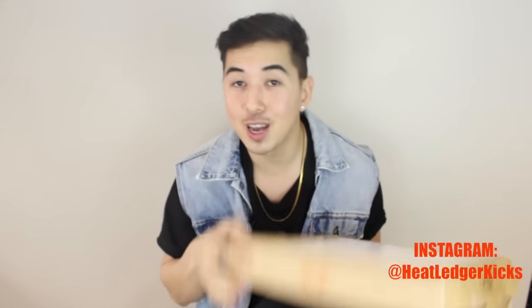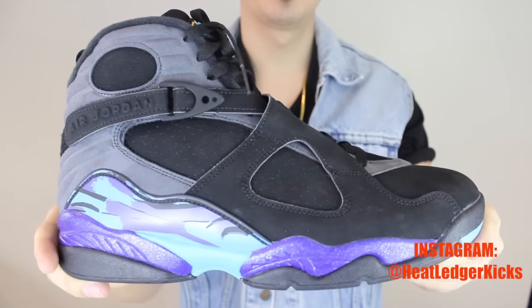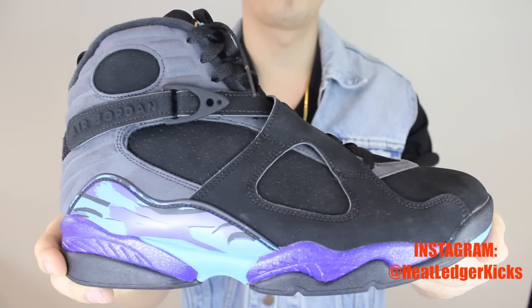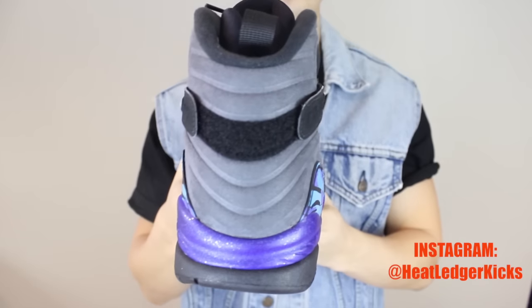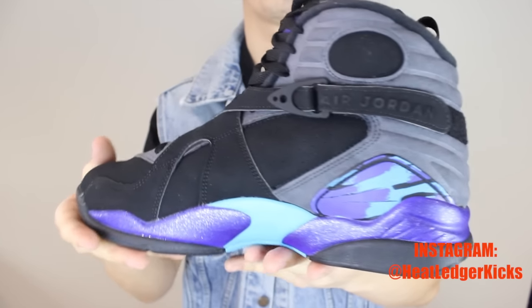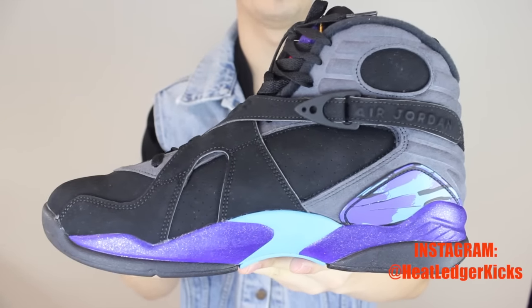Anyway, enough with the chit chat. I did already unbox them a little bit but let's just do it right now — I'll show you guys what we got inside. Hell yes! The Aqua 8s from 2015! Still confused as to why these didn't sell so well.